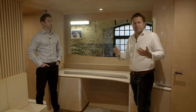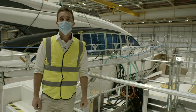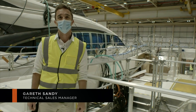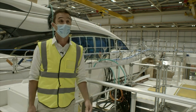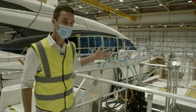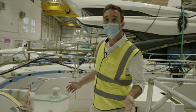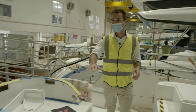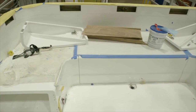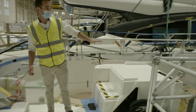Here we are on hull number one of the Y72, down in unit 10 at our headquarters in Newport Street — it's a hive of activity here today. As you can see, we're in the cockpit and it's really taking shape. This boat has now been in build for four weeks and you can distinctly see some of the features the Y72 has to offer — a really large U-shaped seating area on the cockpit sole, and the first few steps that are going to make their way up to the flybridge. In a few weeks' time we'll be seeing the canopy go on.